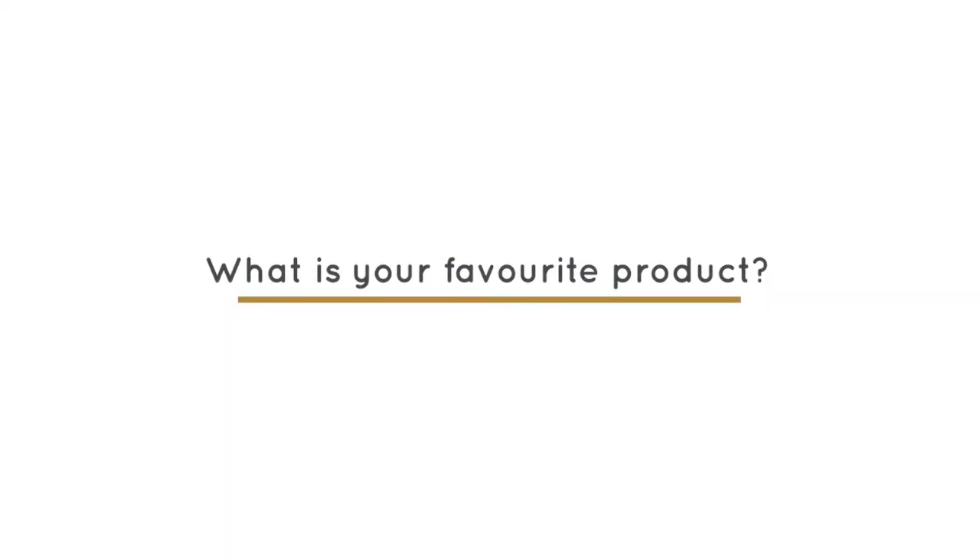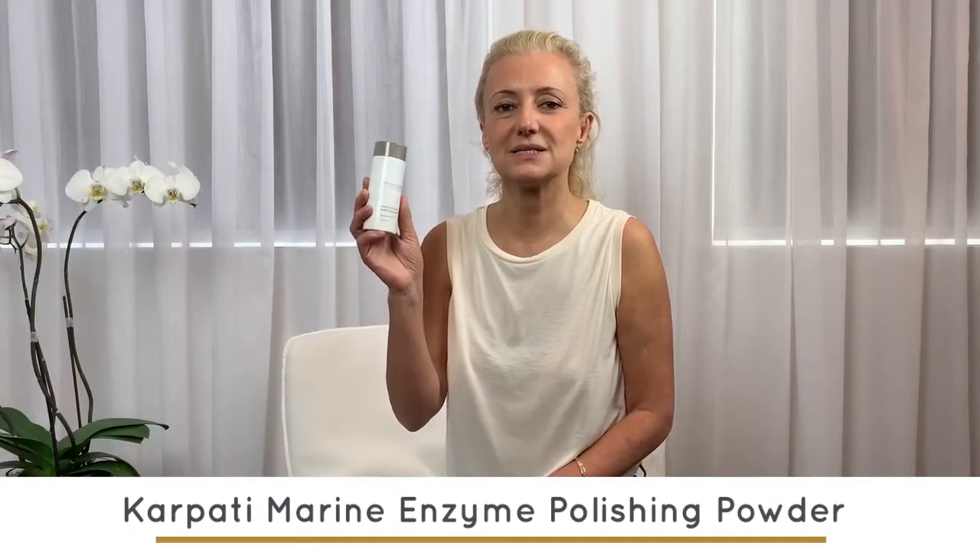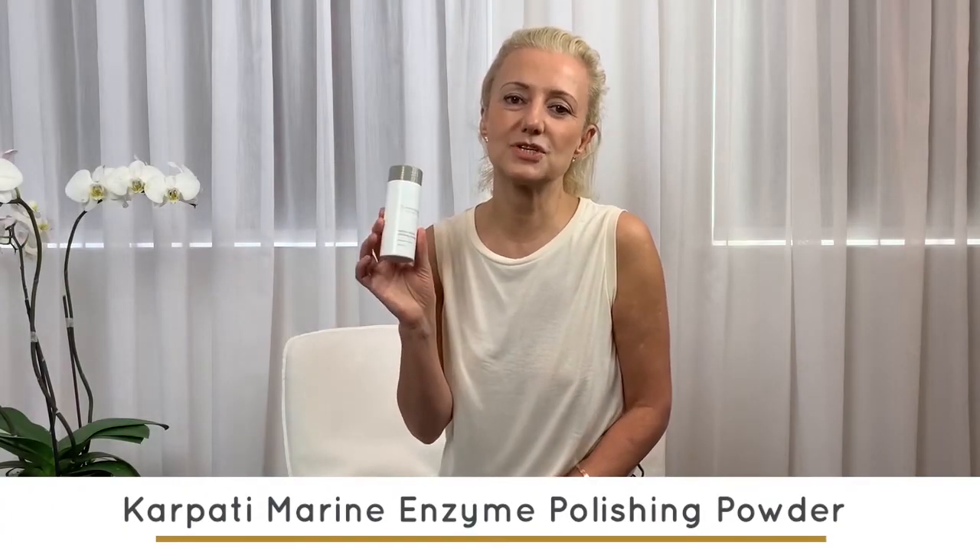My favorite product is the marine enzyme polishing powder. This particular product gives you the most natural deep polishing cleanse, where you really remove and digest all the impurities, leftover makeup, SPF — everything you need to remove before applying your serum.